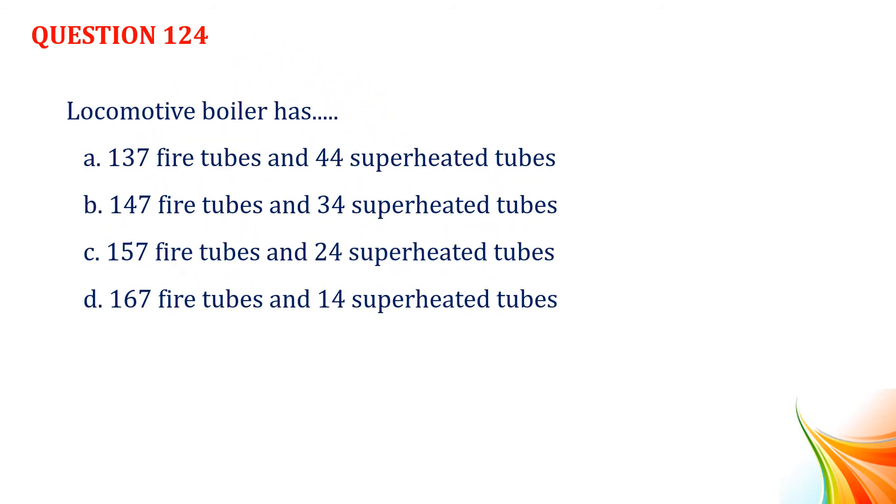Question number 124. Locomotive boiler has: Option A, 137 fire tubes and 44 superheated tubes. Option B, 147 fire tubes and 34 superheated tubes. Option C, 157 fire tubes and 24 superheated tubes. Option D, 167 fire tubes and 14 superheated tubes.